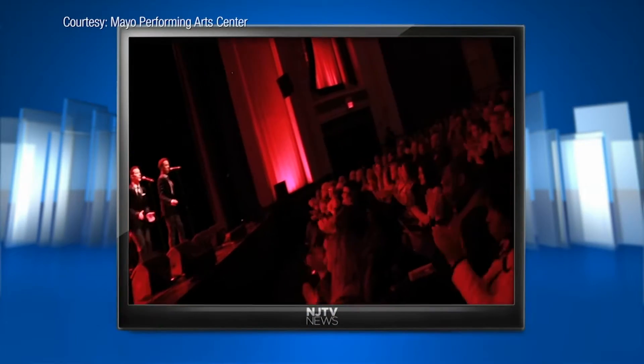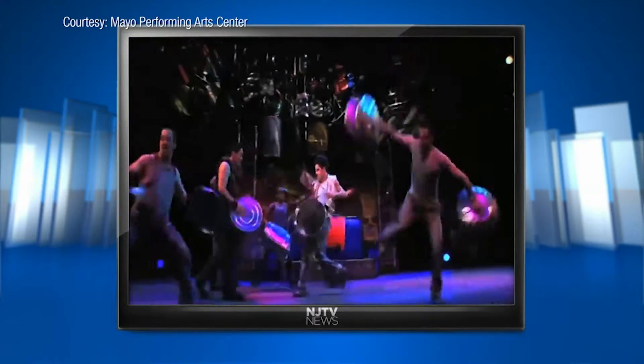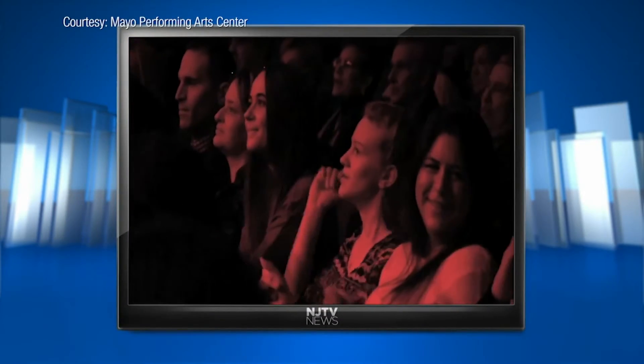Those capital improvements have allowed the 1937 theater to be able to host big-time acts, from Broadway tours to major dance companies and concerts. It was certainly scary to make the next jump to the next level of performance, in terms of paying them what it would cost to bring them here to the theater.